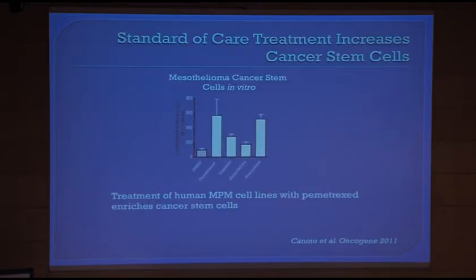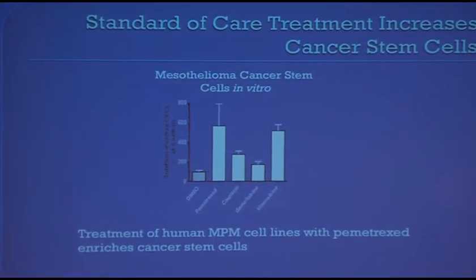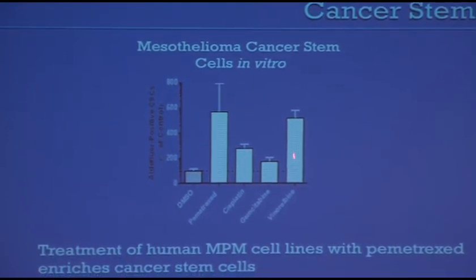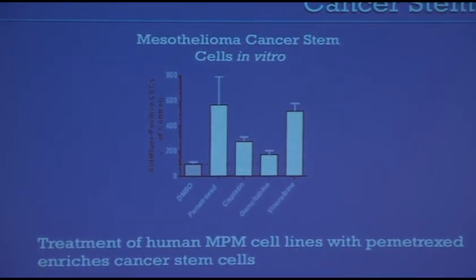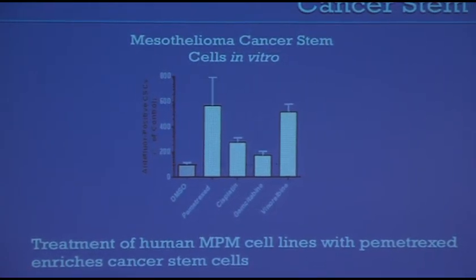The other drugs are shown here, identified by Canino. On the vertical axis you see the LDH concentration, and on the horizontal axis: the control, DMSO, pemetrexate, cisplatin, gemcitabine, and vinorelbine — all drugs quite often used in the treatment of mesothelioma. If we look at pemetrexate and vinorelbine, it appears that when you treat these cell lines, compared to where you started, you find an increased number of LDH-positive cells.